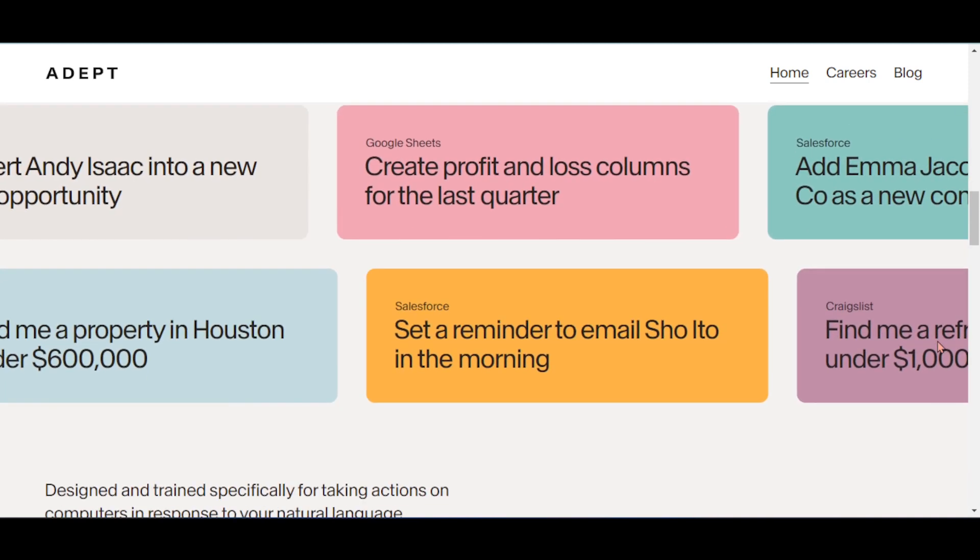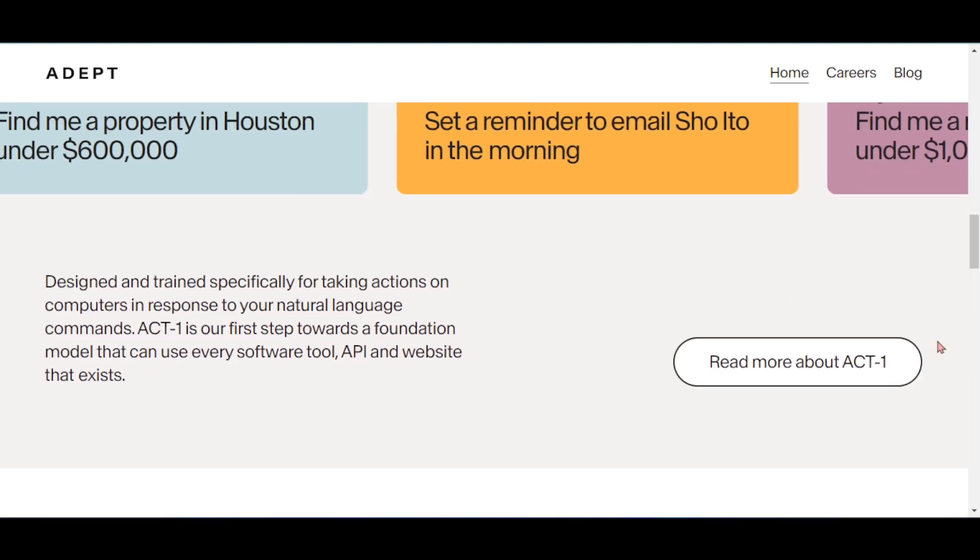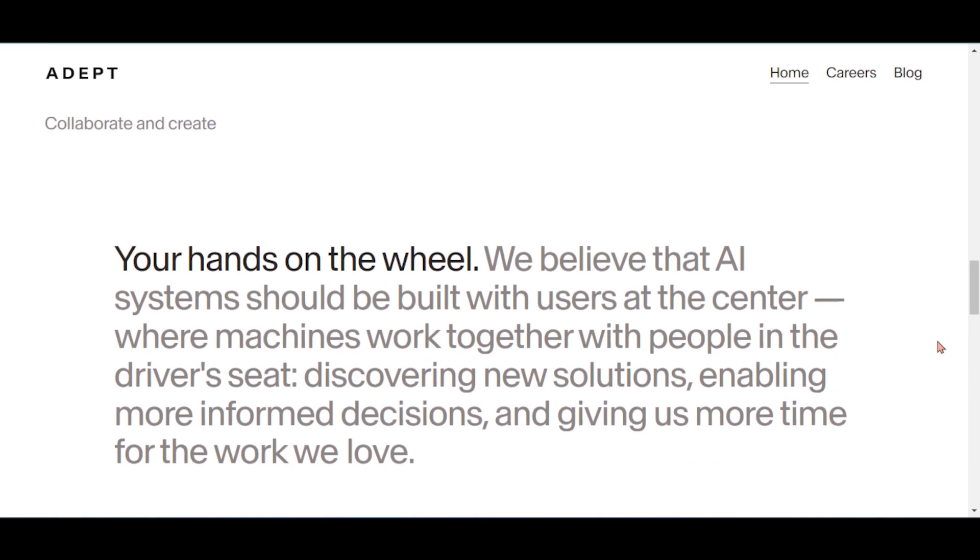Collaborate and create — your hands on the wheel. They believe that AI systems should be built with users at the center, where machines work together with people in the driver's seat, discovering new solutions, enabling more informed decisions, and giving us more time for the work we love.